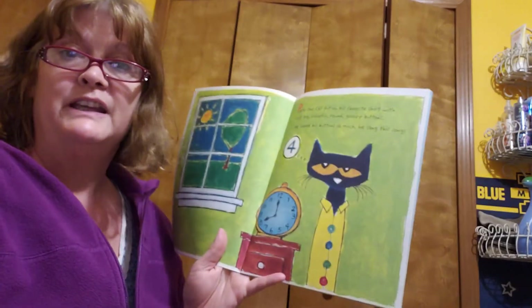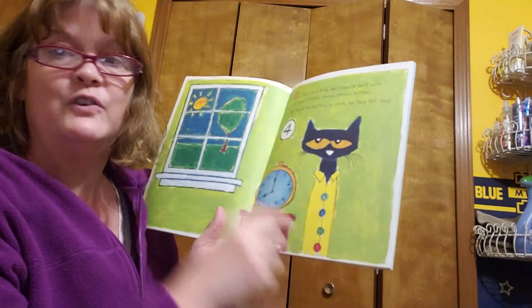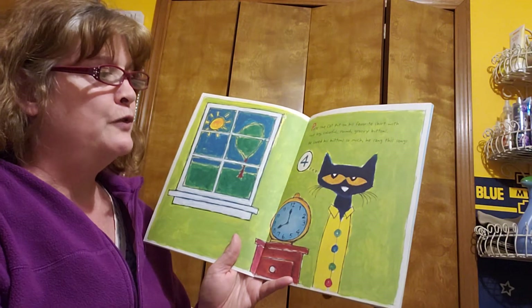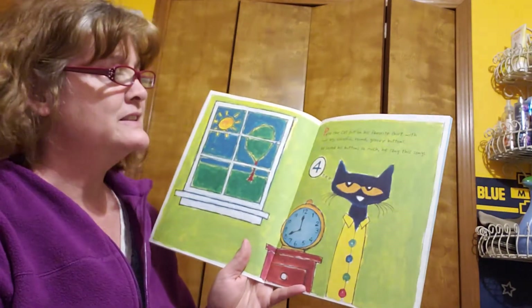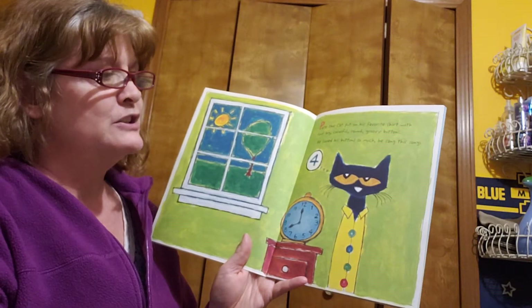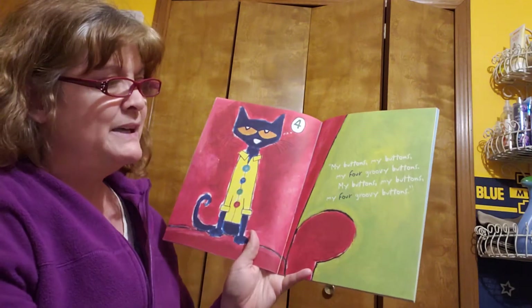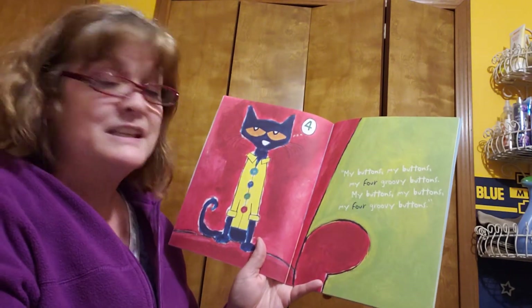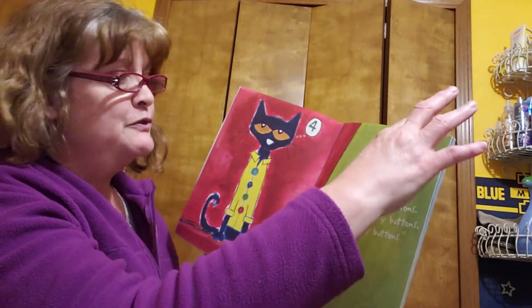So, our friend Pete the Cat. Here we go. Let's count his buttons: one, two, three, four. Pete the Cat put on his favorite shirt with four big, colorful, round, groovy buttons. He loved his buttons so much, he sang this song: My buttons, my buttons, my four groovy buttons. My buttons, my buttons, my four groovy buttons.